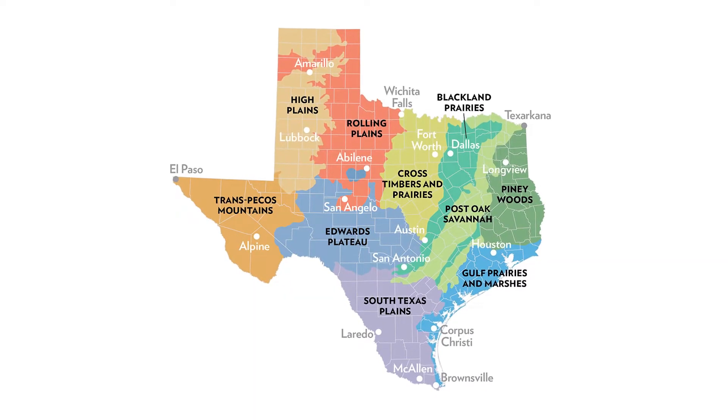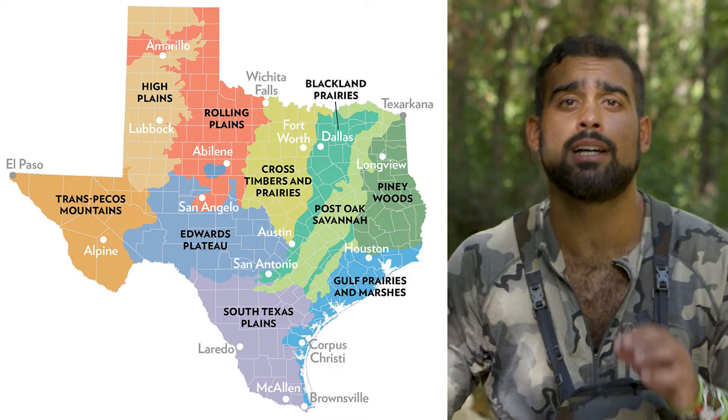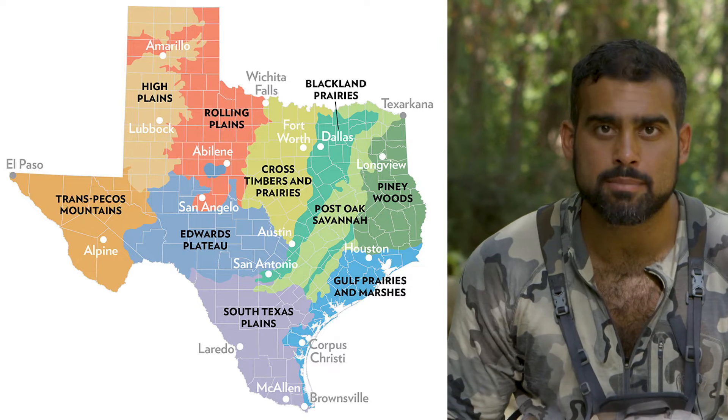First I want to make a point about the ecology of this great state of Texas — it's one of the most diverse in the entire country. In fact it has coastal plains, post oak savanna, pine, desert, plains of all types, and hill country. So not every single one of these berries is going to be found in every part of Texas, but these have great distributions and you probably don't have to travel that far to find them.